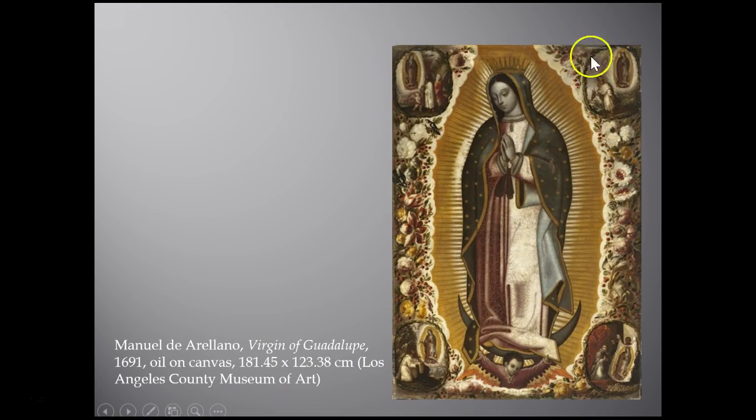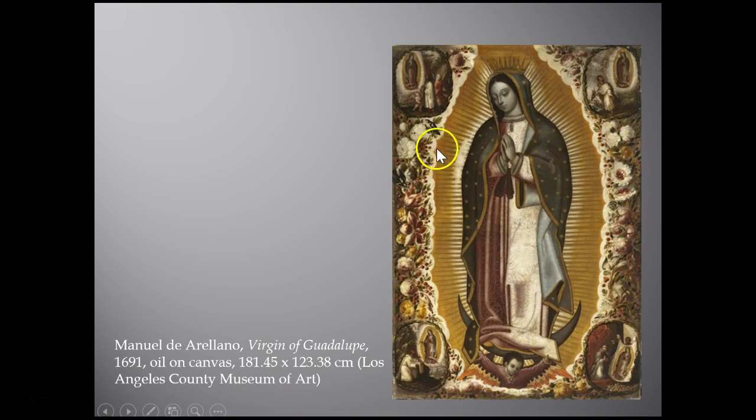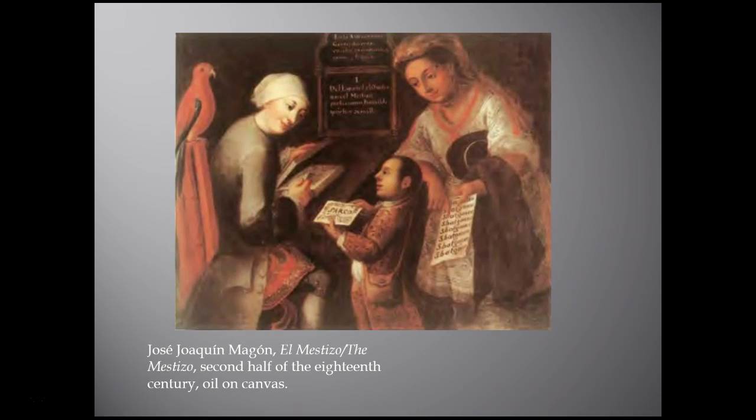Besides replicating the original image, artists often included the narrative of the miracle as represented in the four corners of the composition. A later version from 1824 shows both the miracle narrative and the Castilian roses described in the miracle incorporated into the iconography. These images are important because they show the infusion of European Christian iconography mingled with indigenous culture as well.